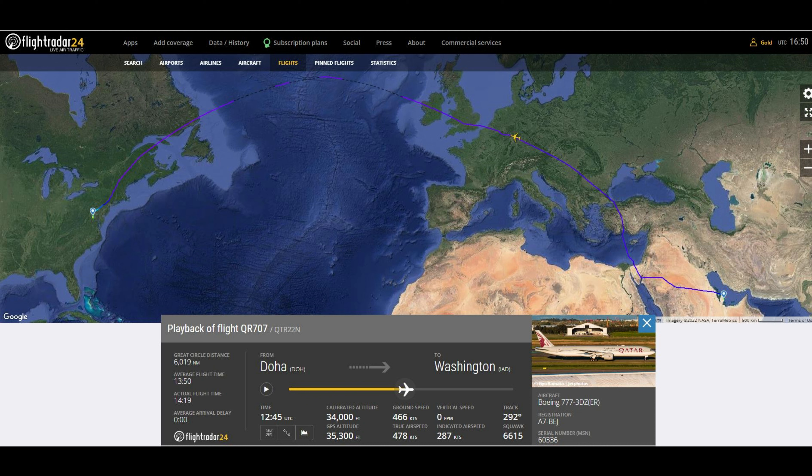Hello YouTube. Today's flight takes us from Doha to Washington DC. We're going to fly across Saudi Arabia, up through Europe, across the North Atlantic, and down the eastern seaboard. This flight will take about 14 hours and 20 minutes.